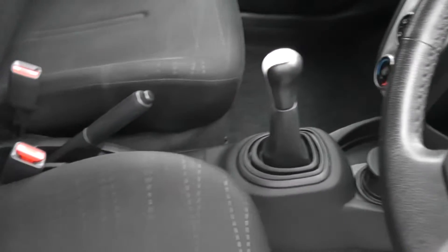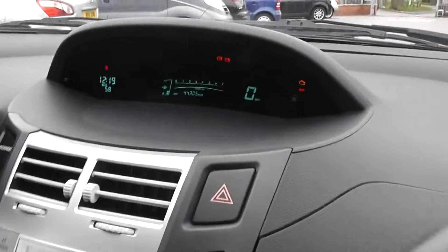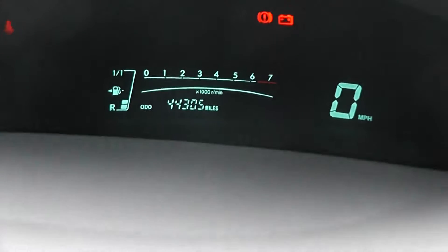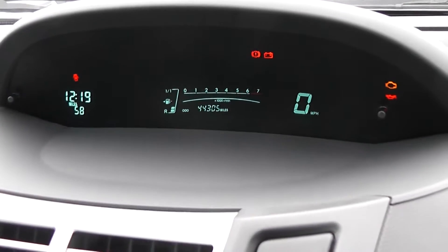The upholstery in here is a black and grey patterned cloth, and it's in reasonably good condition considering the age. Jumping in to look at the current mileage on this nice large digital display — it's 44,305 miles. There's lots of other useful information displayed there too.